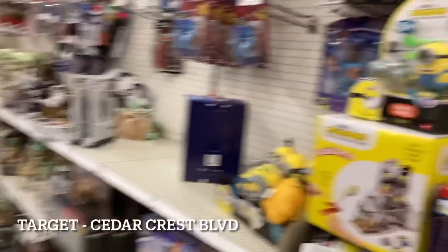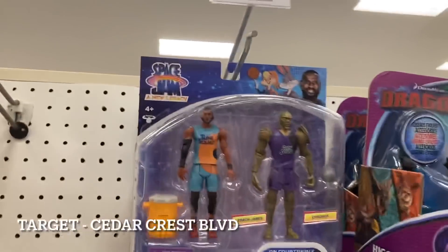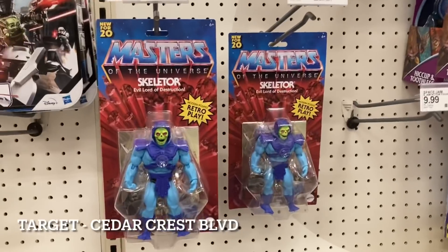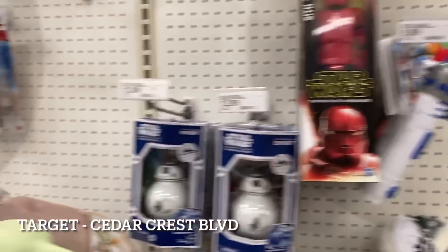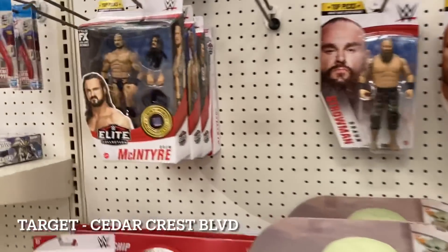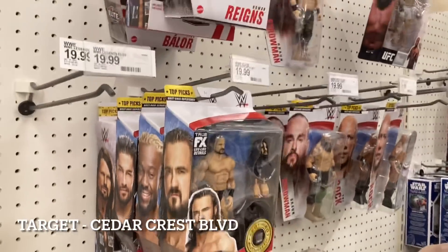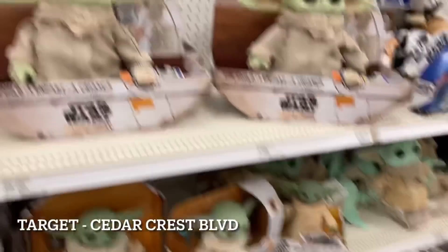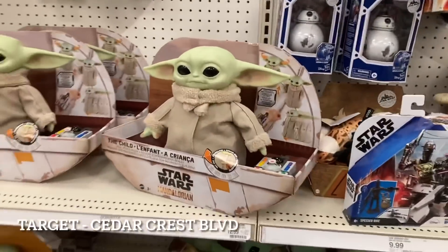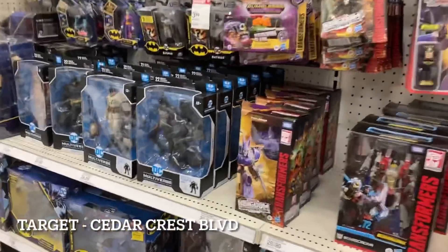Back behind there's our new LeBron James hanging out on the peg from Space Jam, then we have our Skeletors. In three-and-three-quarter wrestling there's not much going on - looks like we have McIntyre and Kingston, nothing really new. That's what we've got on the peg here. Let's head to the next location.